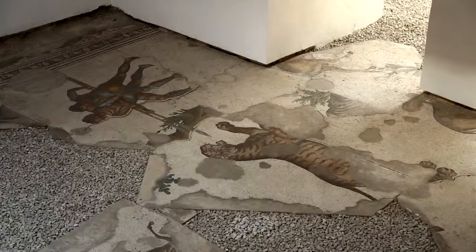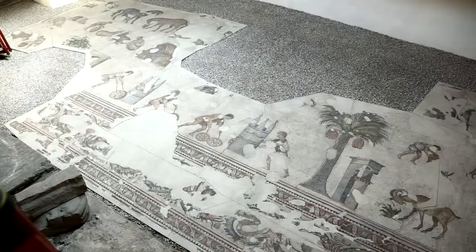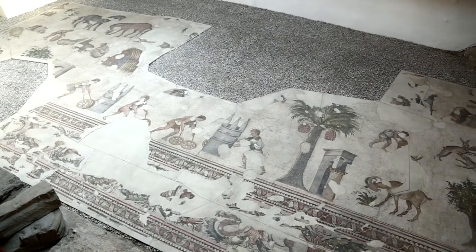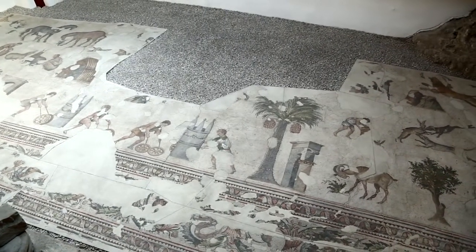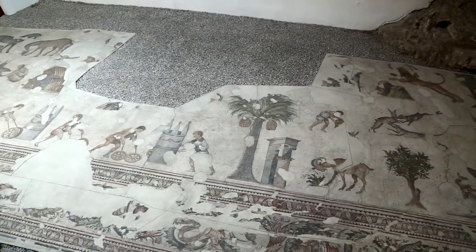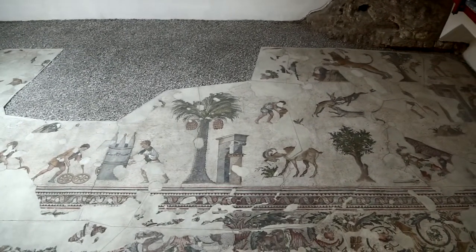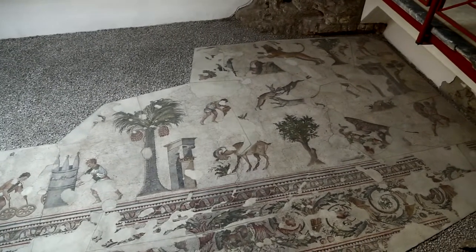Furthermore, the frames of the depictions, which form the mosaics, have been lined with contours. This mosaic, which has a surface area of 1,872 square metres, is one of the biggest portrayals of various landscapings that has survived up until today since the late ancient times.